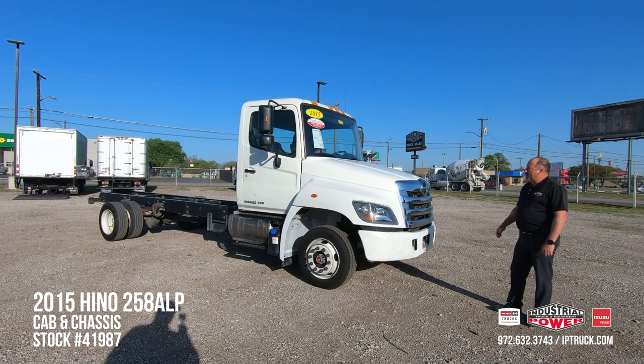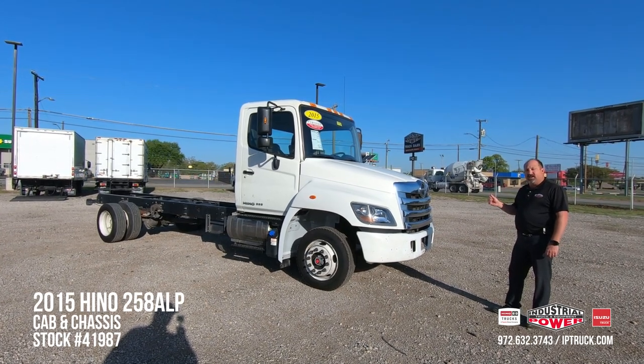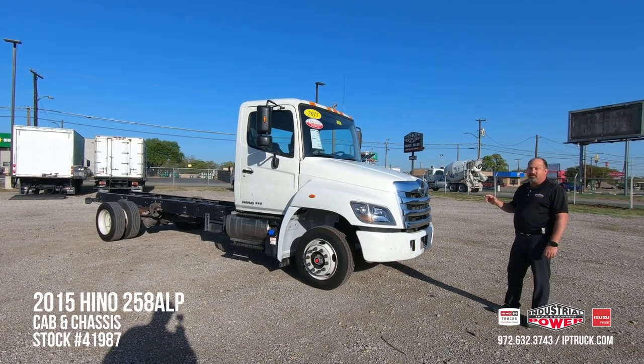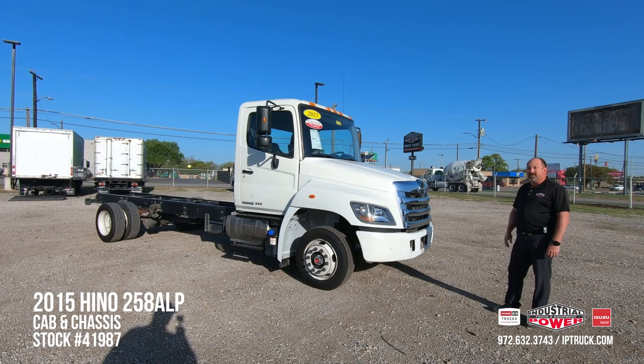On top of the 150-point check on this 2015, we have also done the air, changed engine oil and oil filter, the air and fuel filters, the DPF filter's been cleaned, and this truck is pre-qualified for AGWS extended warranty.